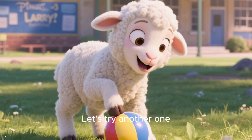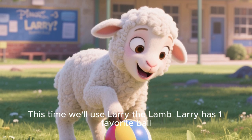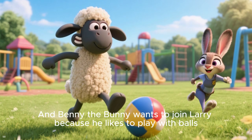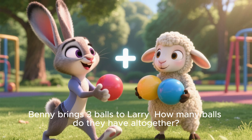Let's try another one. This time we'll use Larry the Lamb. Larry has one favorite ball — he loves to kick his ball. And Benny the Bunny wants to join Larry because he likes to play with balls. Benny brings three balls to Larry.